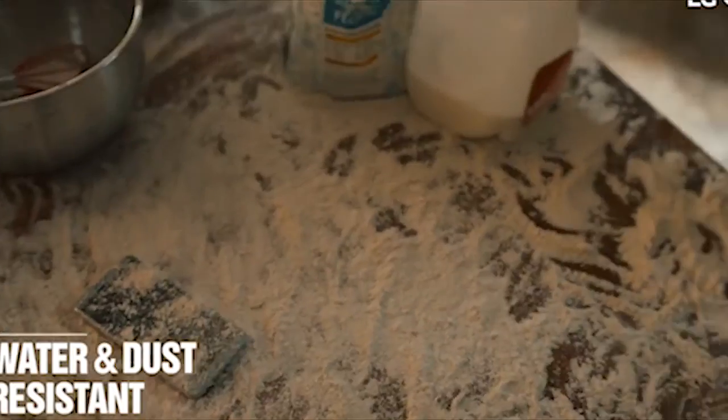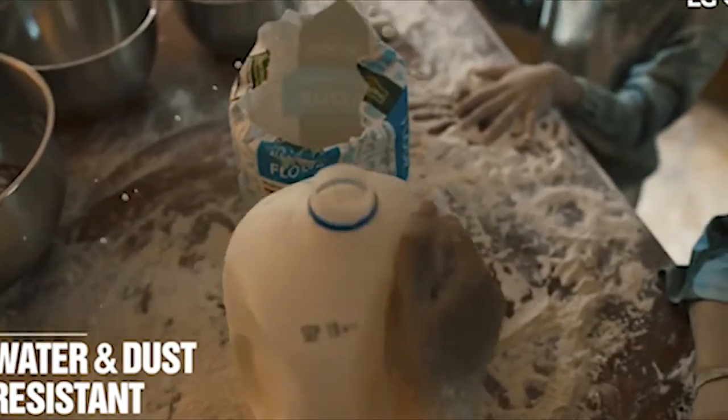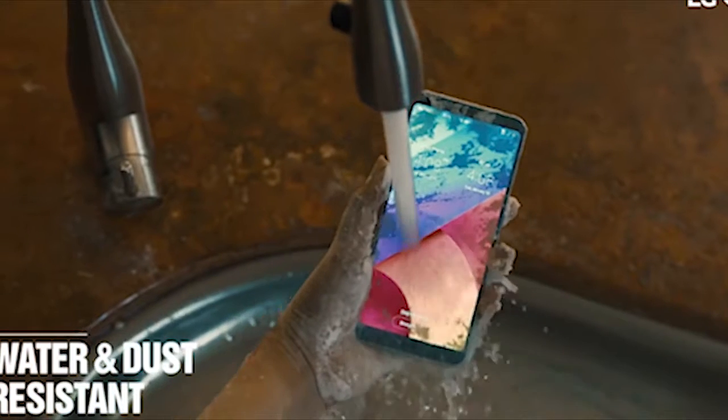The fifth reason is that the LG G6 is IP68 dust and water resistant. You can use the LG G6 in rain, the device will survive spills of water, and you can take underwater selfies.